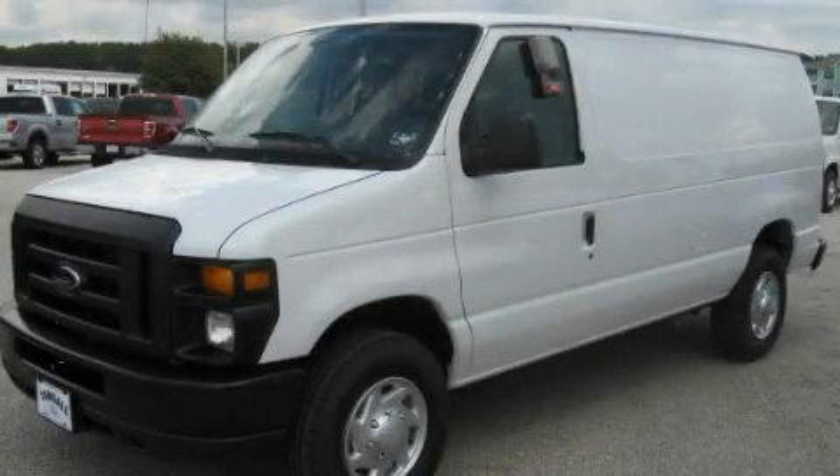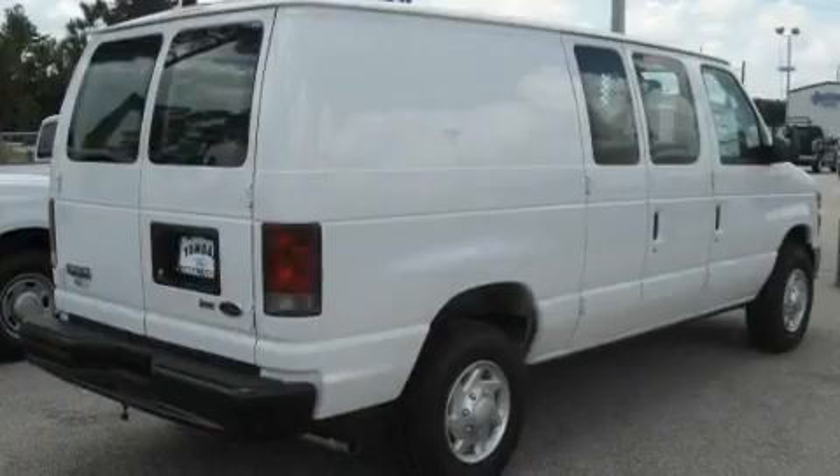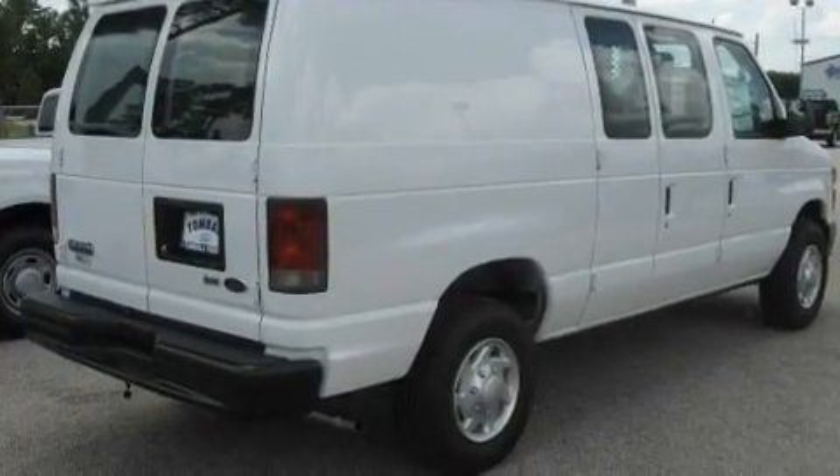This is a brand new 2010 Ford EconoLine. It has a 4.6-liter 8-cylinder engine and a 4-speed automatic transmission.